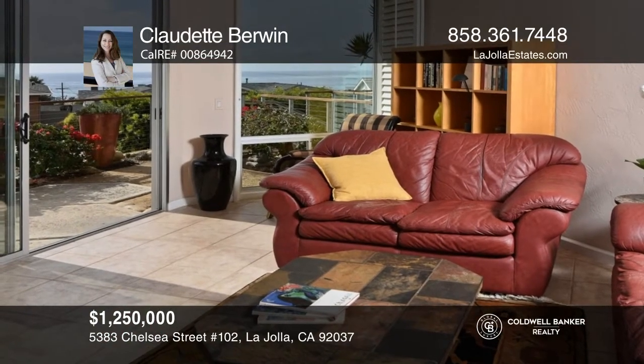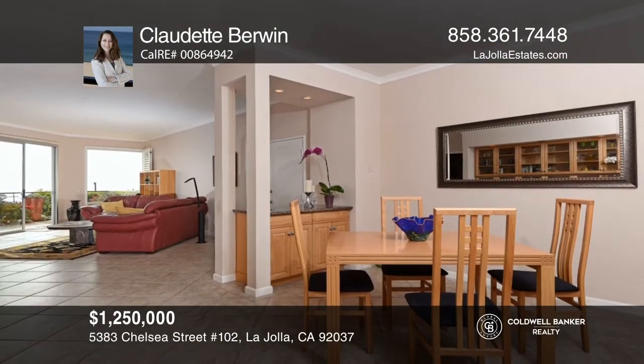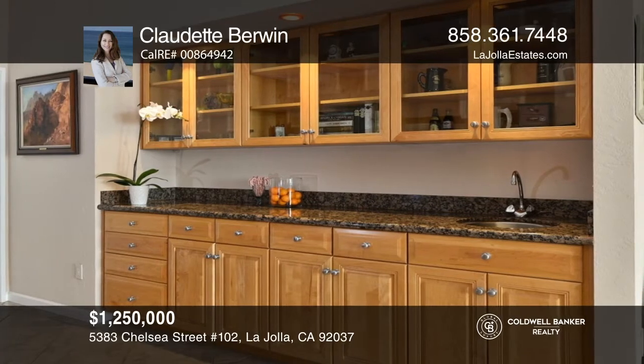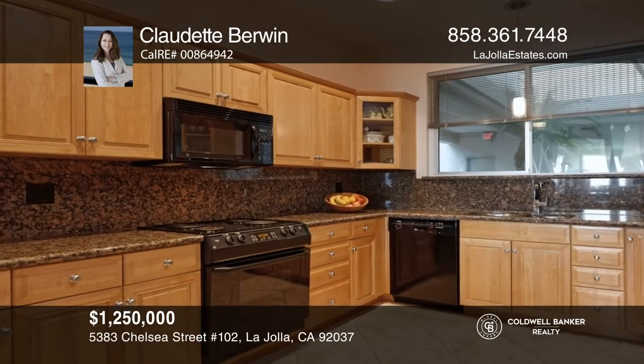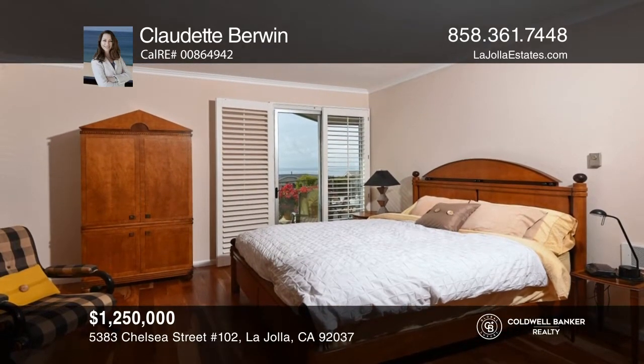Ocean and sunset views can be seen from this first-floor unit, with one of only two patios in the complex. The original remodel had extensive upgrades, including windows, hardwood floors in the bedrooms, recessed lighting, plantation shutters, built-in cabinets, ground molding, a wet bar in the built-in buffet, dual vanities, and marble countertops in the master bedroom, and more.